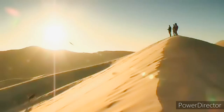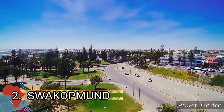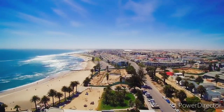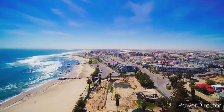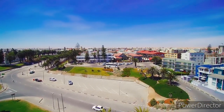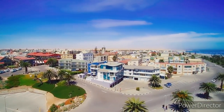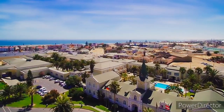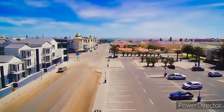Coming in second is Swakopmund. The town is situated in the Namib Desert and is the fourth largest town in Namibia. Swakopmund is a beach resort with German-style architecture, located around 352 kilometers west of Namibia's capital Windhoek on the B2 main road.